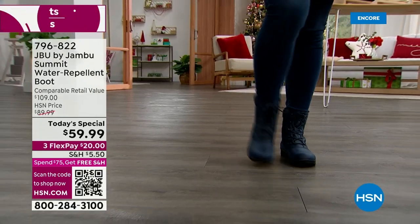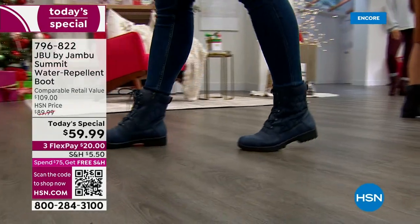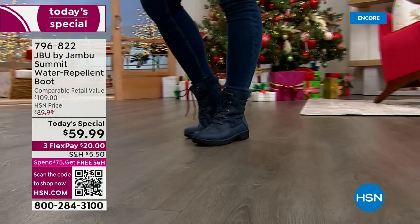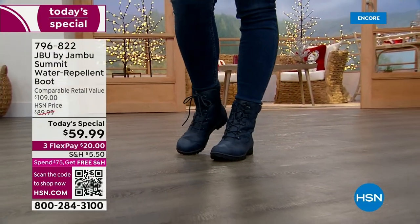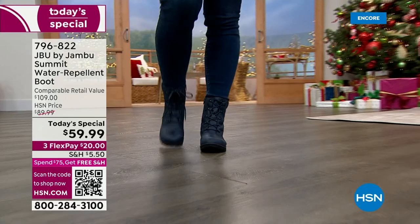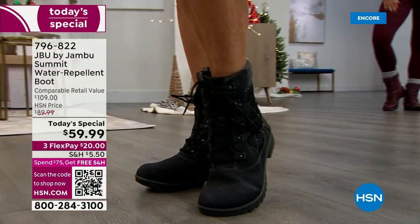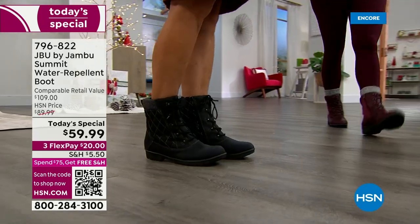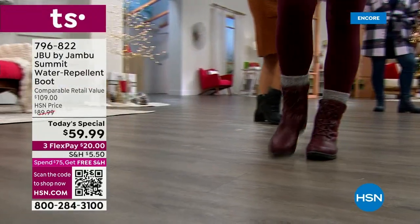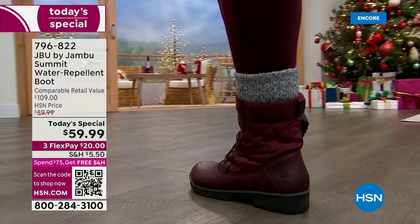Wouldn't you love to give this as a gift this holiday season? I encourage you to shop early and reserve your favorite color and size right now. We have all sizes six to twelve, half sizes, medium and wide width. By mid-morning we may not have all colors and sizes, so go ahead and place your order online at hsn.com or use the QR code at the bottom left corner of your screen. The item number is 796-822.